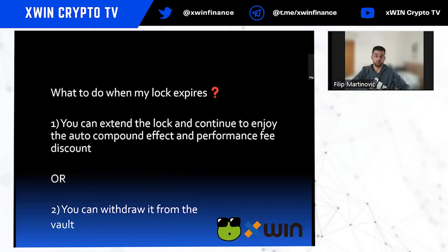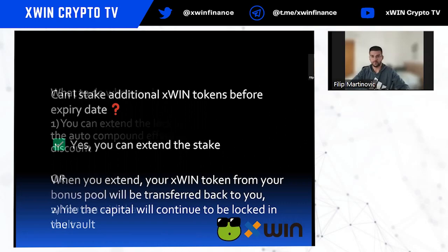What happens when your lock expires? There are two options: you can unstake your Xfin tokens, or you can extend the lock and continue to enjoy the Auto Compound effect and performance fee discount. Alternatively, you can withdraw from the vault back to your wallet.